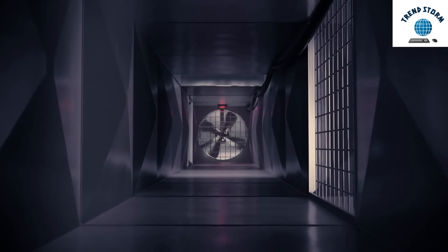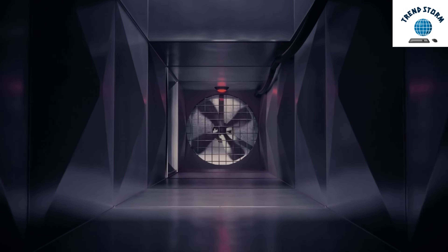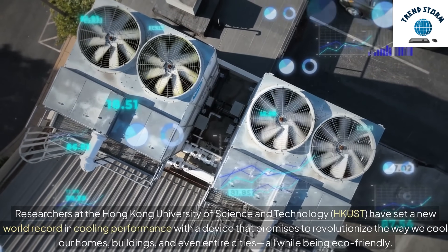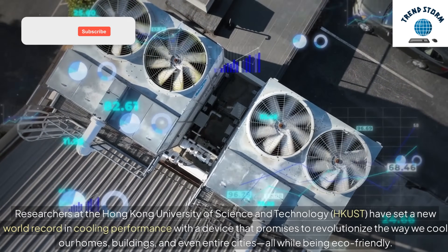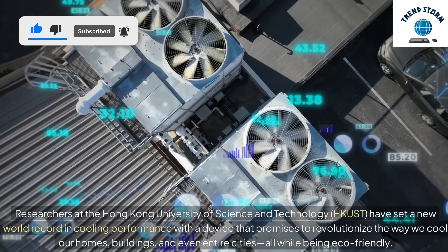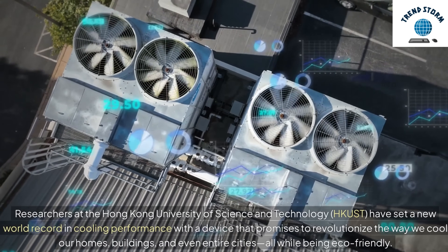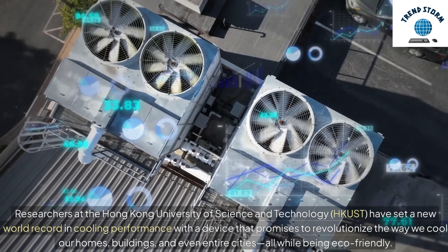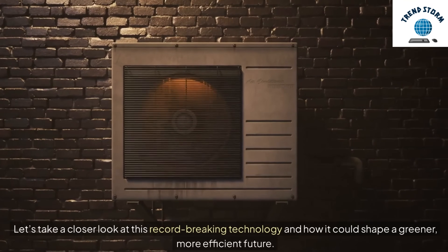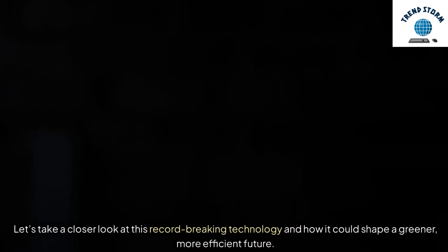Hey everyone, today we're diving into a groundbreaking development in the world of refrigeration. Researchers at the Hong Kong University of Science and Technology, HKUST, have set a new world record in cooling performance with a device that promises to revolutionize the way we cool our homes, buildings, and even entire cities, all while being eco-friendly. Let's take a closer look at this record-breaking technology and how it could shape a greener, more efficient future.